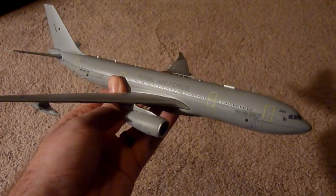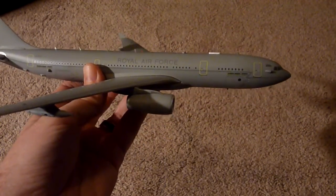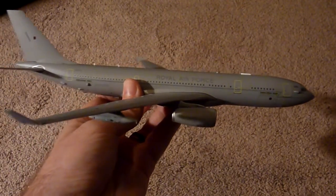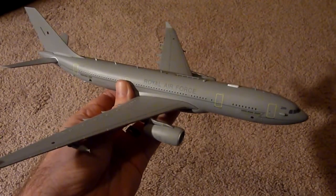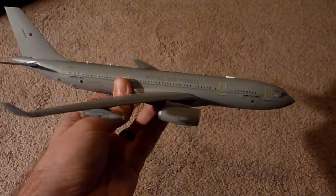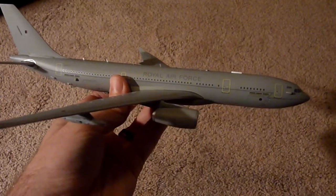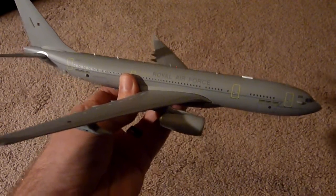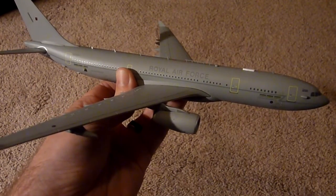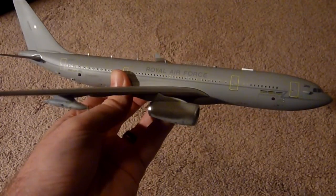It is Gemini Jets number G2RAF610 — it is the RAF Royal Air Force A330-200. Available at rwhobbies.com. Any questions, please let me know. This is just arriving to stock and ready to ship now. There are some great releases out the last couple of months with Gemini Jets, both in 1-400 and 1-200 scale. Please check out the website — you can pre-order now for any new releases, and this one is available and in stock. Thanks for watching.